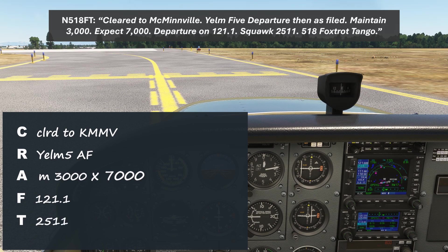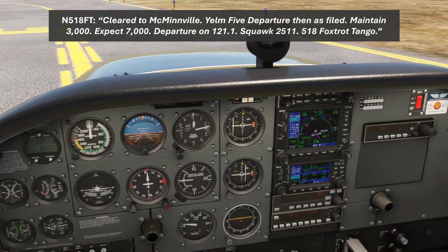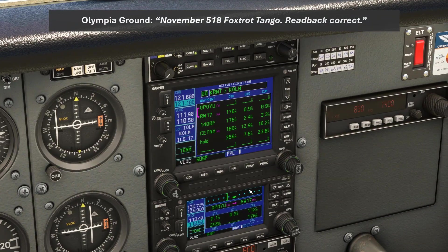Cleared to McMinnville, Yelm 5 departure, then as filed. Maintain 3,000, expect 7,000. Departure on 121.1, squawk 2511. November 518 Foxtrot Tango, readback correct.